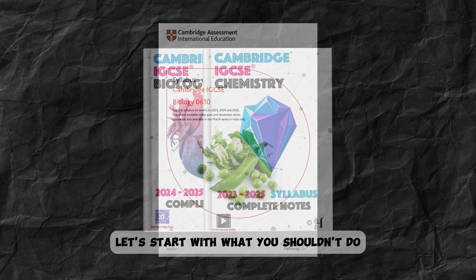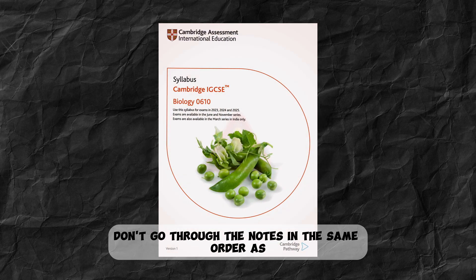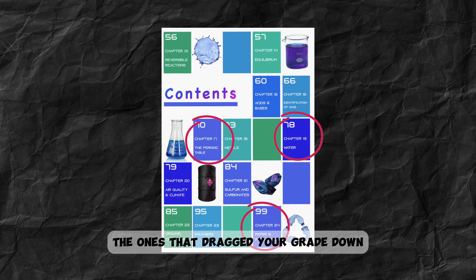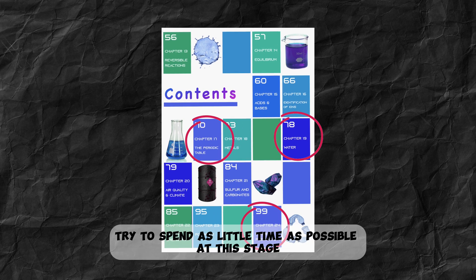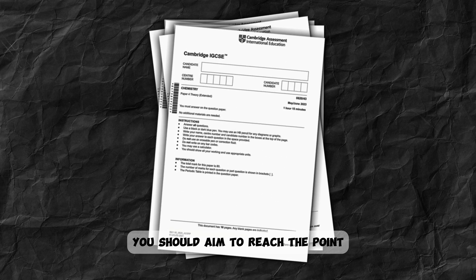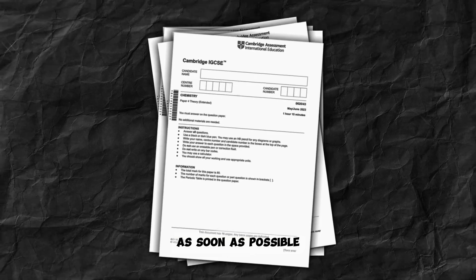Let's start with what you shouldn't do. Don't go through the notes in the same order as the syllabus. Start by tackling your weakest topics — the ones that dragged your grade down — and try to spend as little time as possible at this stage. You should aim to reach the point where you're solving full past papers as soon as possible.